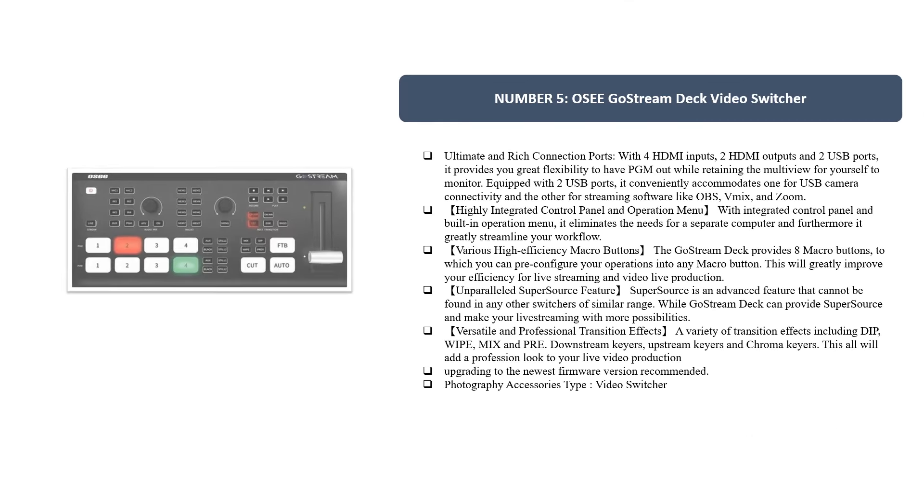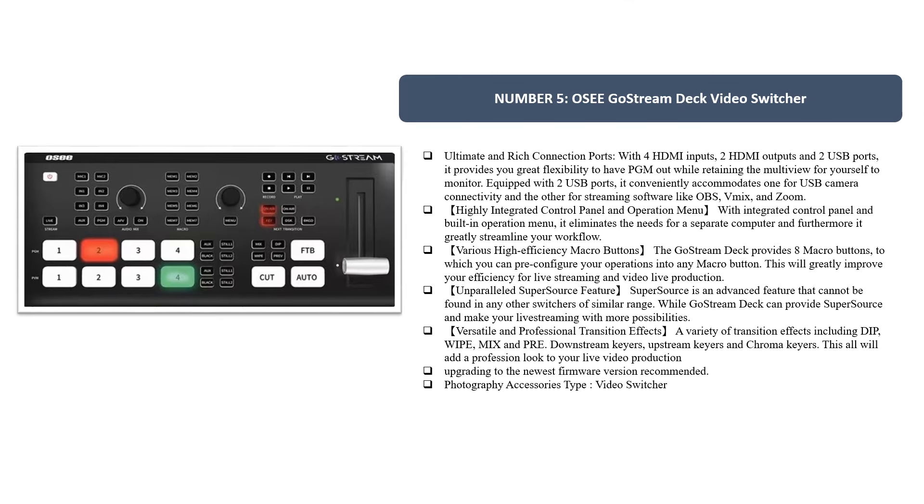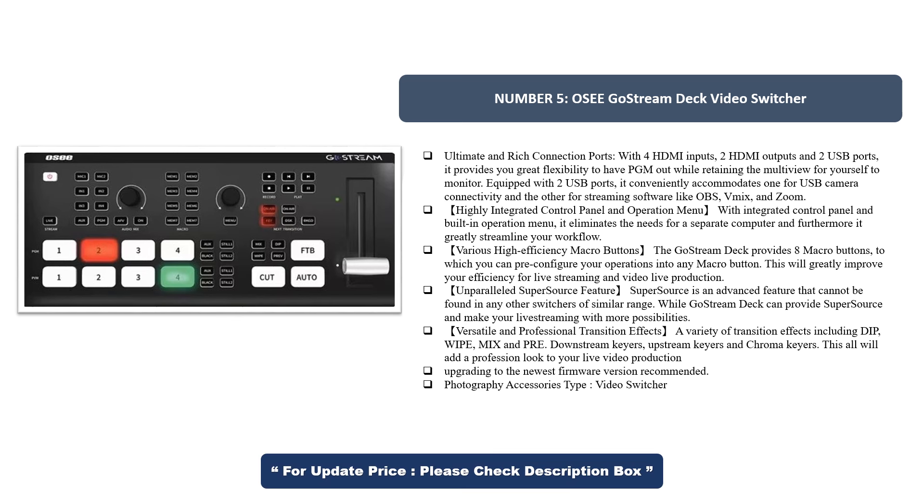Number 5. OC Go Stream Deck Video Switcher Ultimate. Enriched connection ports: with four HDMI inputs, two HDMI outputs, and two USB ports, it provides great flexibility to have PGM out while retaining the multi-view for yourself to monitor. Equipped with two USB ports, it conveniently accommodates one for USB camera connectivity and the other for streaming software like OBS, vMix, and Zoom. With an integrated control panel and built-in operation menu, it eliminates the need for a separate computer and greatly streamlines your workflow.